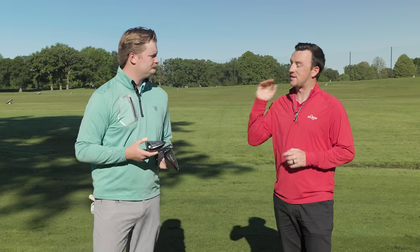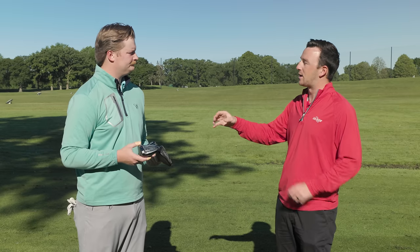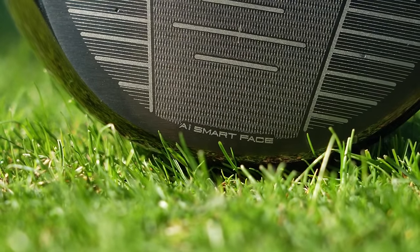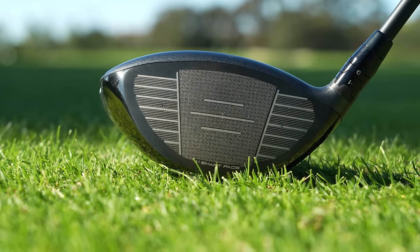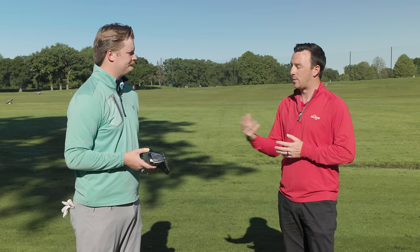The big thing Callaway focused on with the AI Smart Face is the face itself. With the Rogue ST Max and Paradigm, they took weight out of the center and distributed it to the outside. Now they've worked on the face — removing Jailbreak to optimize it with a new computer-generated structure. If you look inside, it's really weird, something you wouldn't formulate in your brain. They claim extra yards on heel and toe shots versus other or past Callaway drivers.